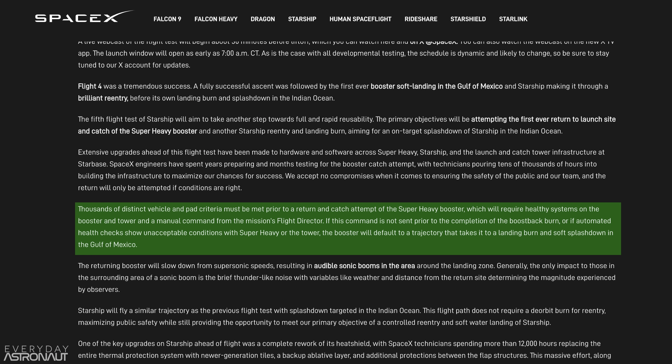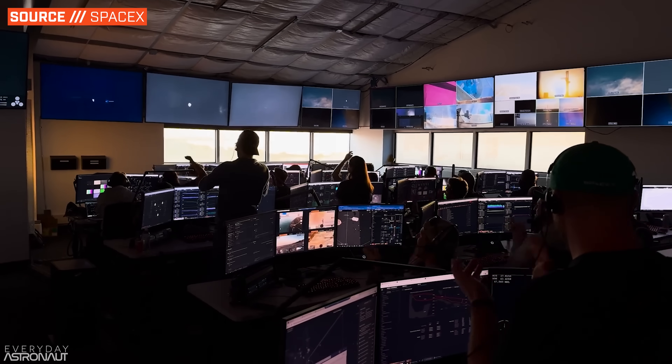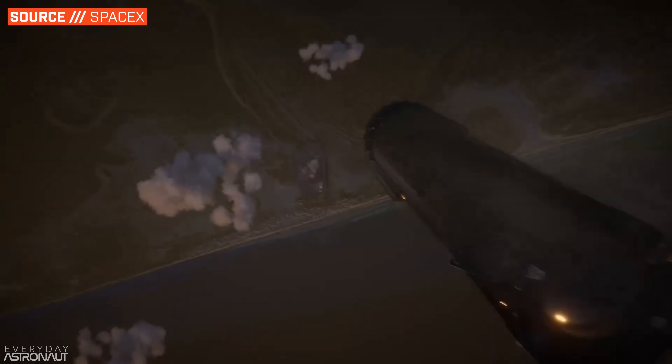For the first catch attempt, during the boost back burn, the booster and pad will have conducted thousands of distinct health checks during the first three and a half minutes of flight. If the flight computers are happy and SpaceX teams confirm everything is good, a manual command will be sent from the mission's flight director allowing the booster to target the launch pad for the tower catch attempt. If the manual command isn't sent or computers detect any issue, the booster will default to splashing down short of the launch pad in the Gulf of Mexico, similar to prior missions. This call must be made prior to boost back burn shutdown.